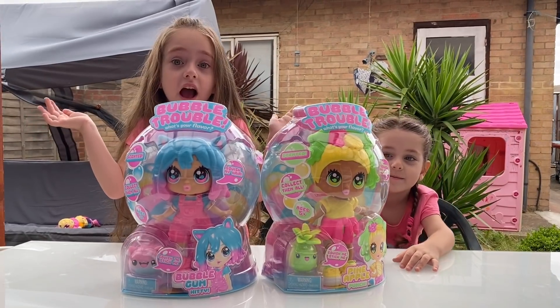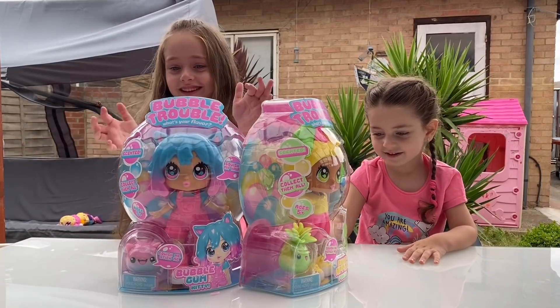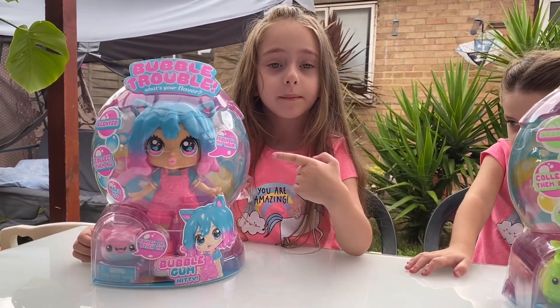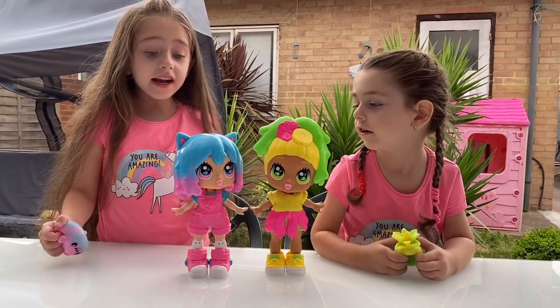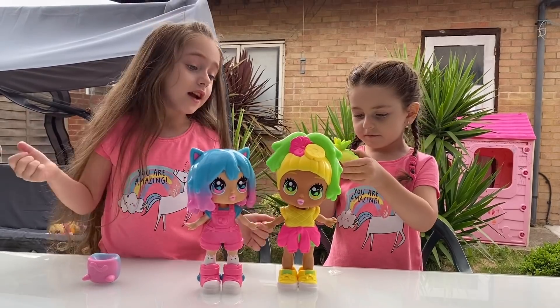Let's open them and see what the hair smells like. I got Bubble Gum Kitty and I got Pineapple Punch. They smell like real Bubble Gum. They are amazing.